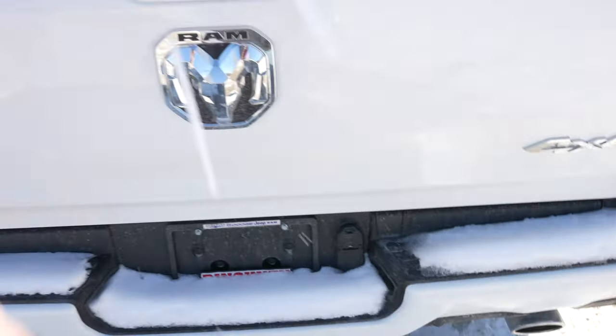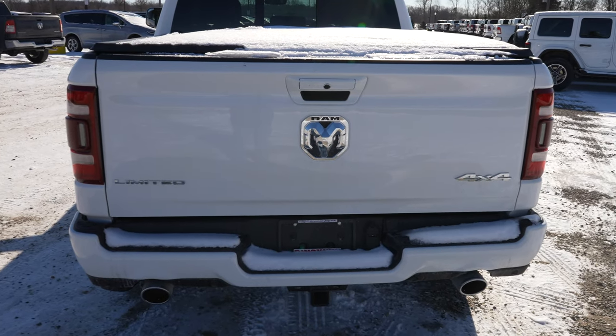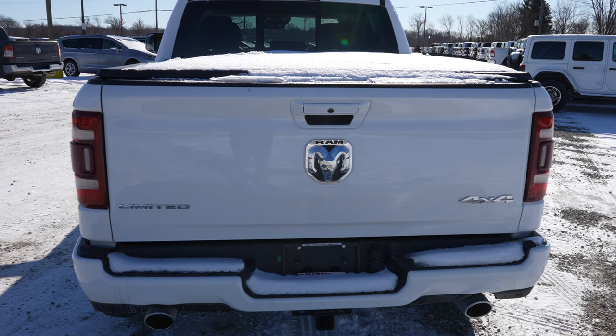It also has a soft tri-fold tonneau cover included. To put the tailgate back up, two fingers — slam it home. It is very light. I believe all of the hinged components on this vehicle are aluminum: the tailgate, the hood, and all four doors.